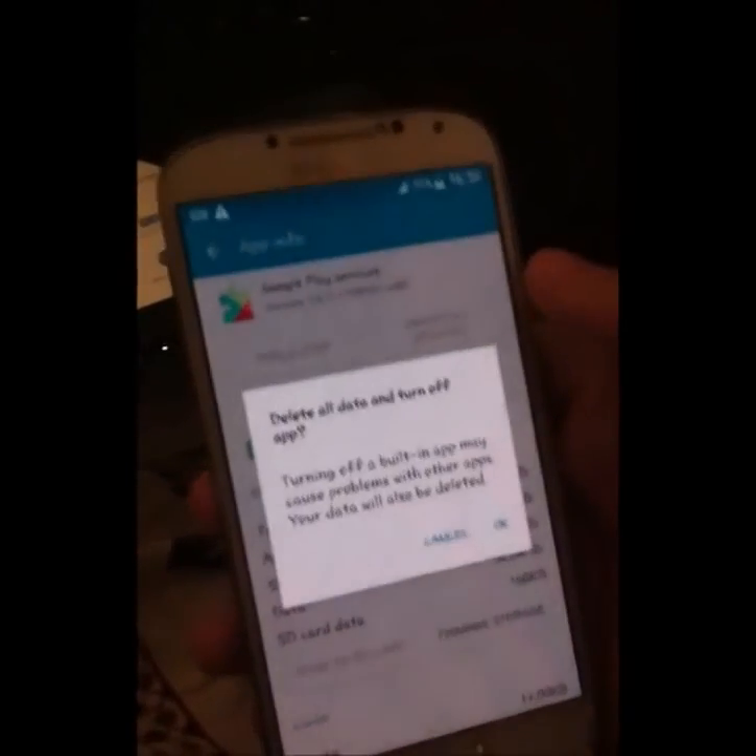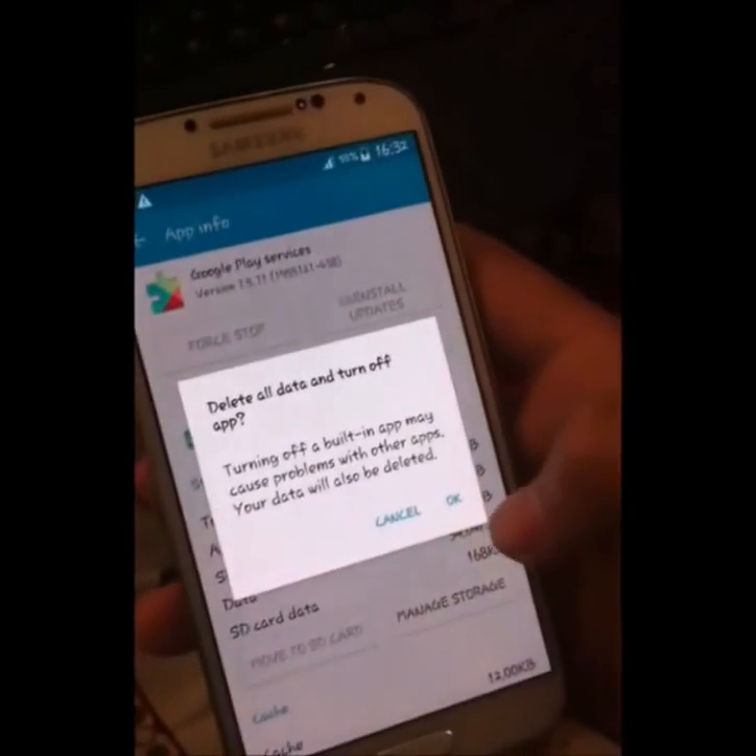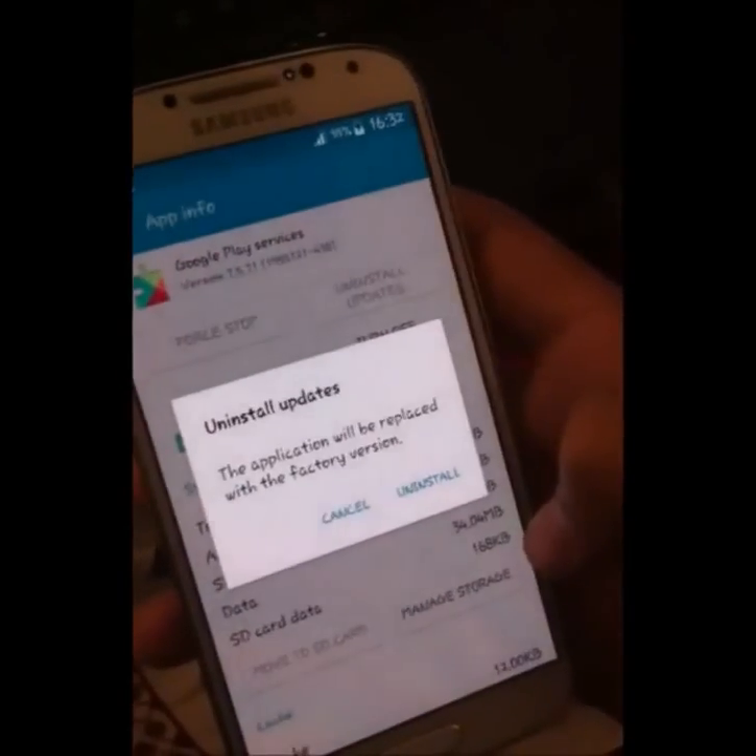Hit Turn Off. Delete all the data and turn off apps. Okay, Uninstall Updates.